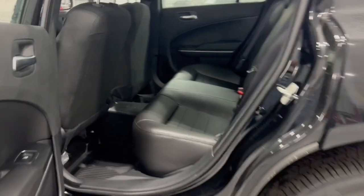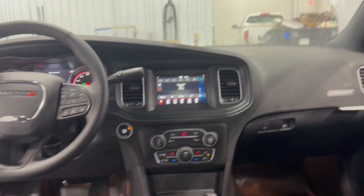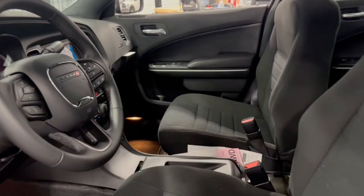The following are some of this vehicle's highlighted options: keyless entry, all-wheel drive, backup camera, keyless start, V6 cylinder engine, steering wheel audio controls, multi-zone AC, power driver's seat, Bluetooth connection, and stability control.